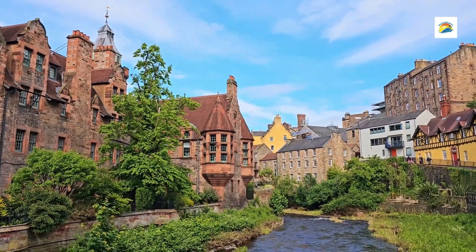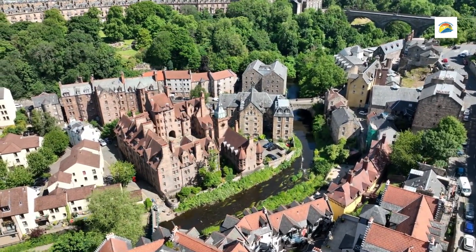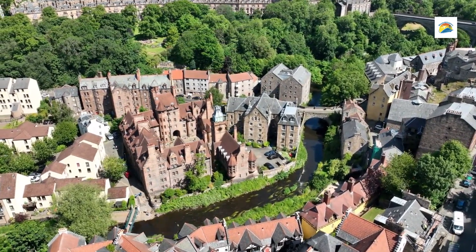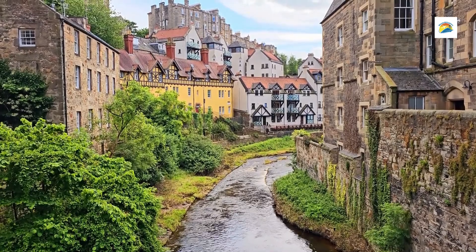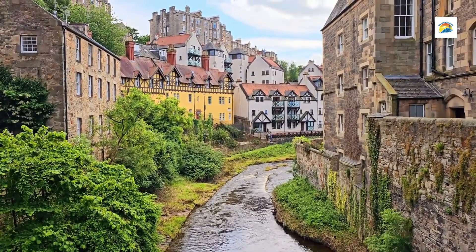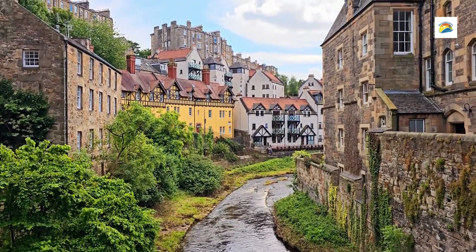Number 10: Dean Village. Located just a short walk from Edinburgh's bustling city centre, Dean Village is a picturesque and tranquil neighbourhood that feels worlds away from the urban buzz. Nestled along the Water of Leith, this former milling village offers visitors an enchanting glimpse into Edinburgh's industrial past, with charming stone cottages, cobbled streets, and lush surroundings.